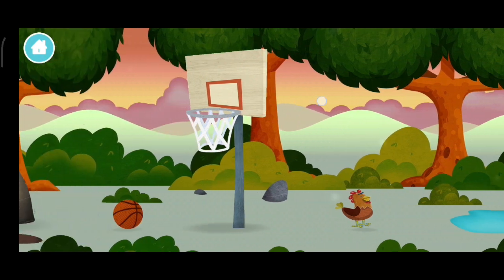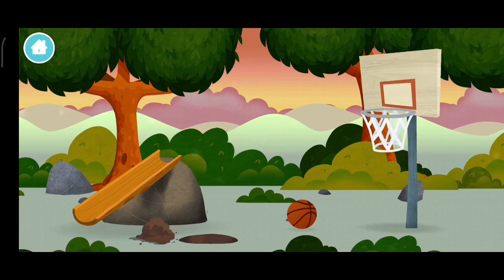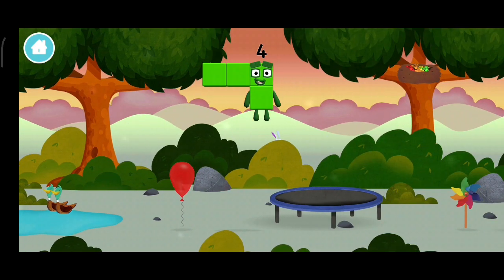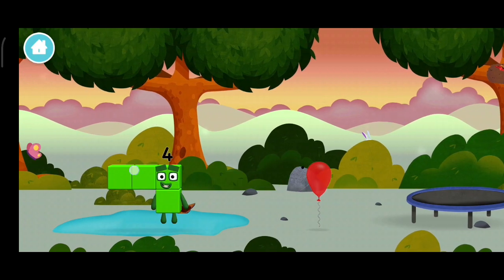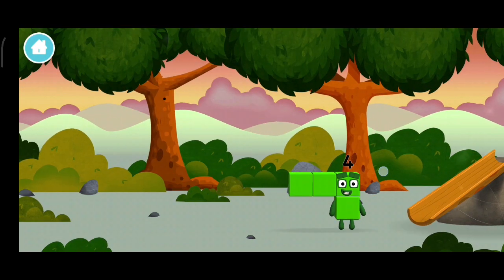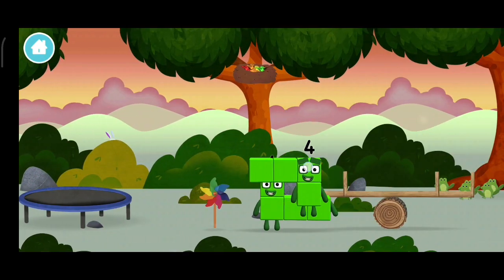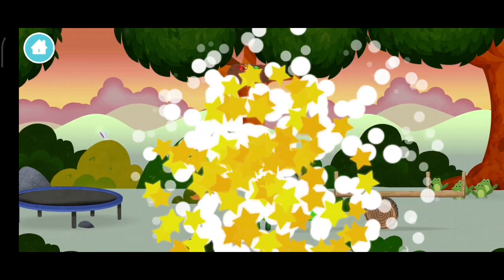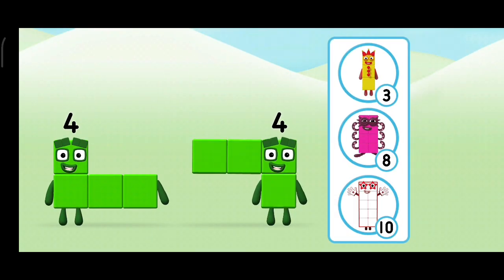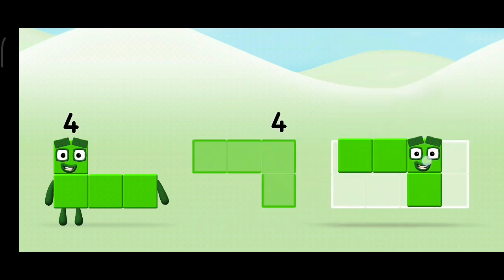You've found one! Which number block did you find? Which number block do you think adding 4? That's right! Add the number blocks together!